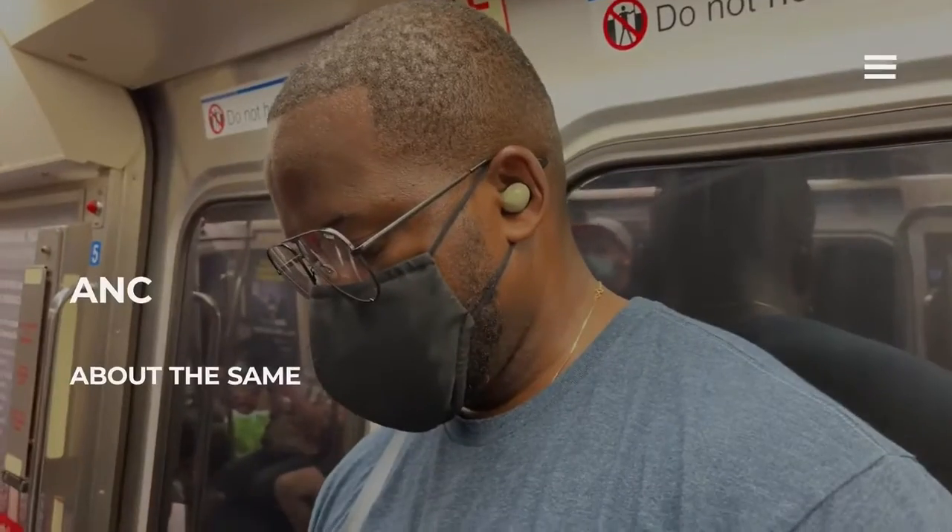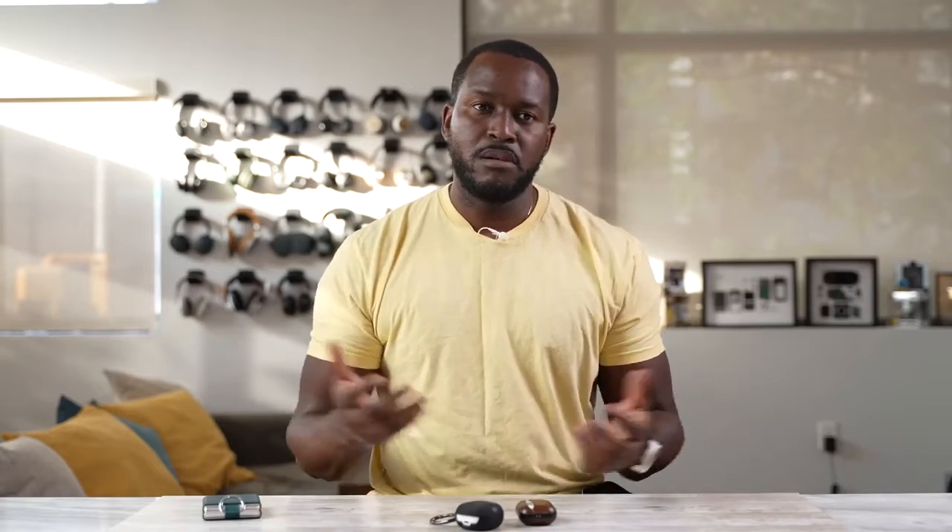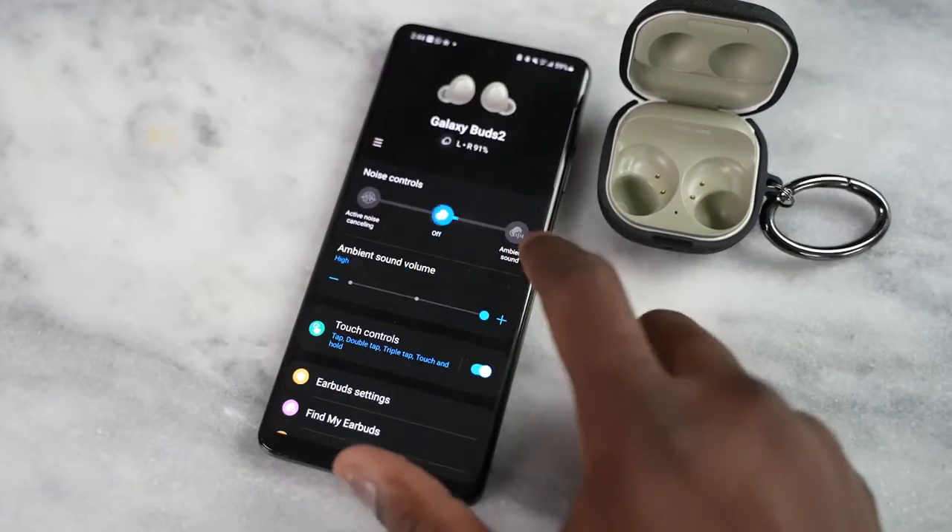Both devices also have active noise cancellation, and honestly they both do a really good job. The AirPods Pro really set a standard for a lot of companies to match with true wireless buds, and it's been really solid since launch. The Galaxy Buds 2 have taken what they did with the Galaxy Buds Pro and given you something that matches that experience. So whether you're on the subway or walking down the street, you've got great noise cancellation. The AirPods Pro have transparency mode, which you can also turn off. The Galaxy Buds also have their transparency mode — or noise isolation — in several stages, so you can customize that experience.